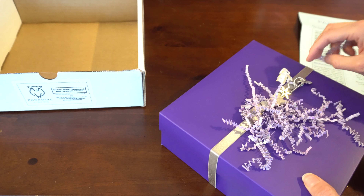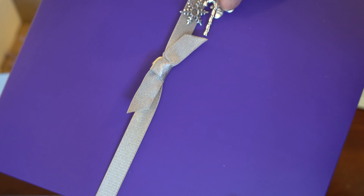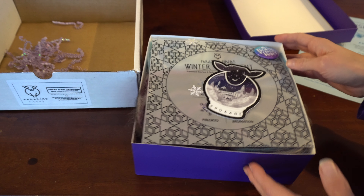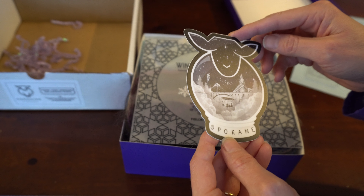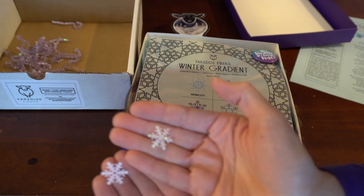I'm gonna move those boxes and the box on the paper out of the way. There's some of that stuffing they always put in, and confetti — and look at these little stitch markers: mittens, a candy cane, and a snowflake. Let's get those in the camera. There's also the every-month chip sticker, and this time we've got a picture of Spokane.